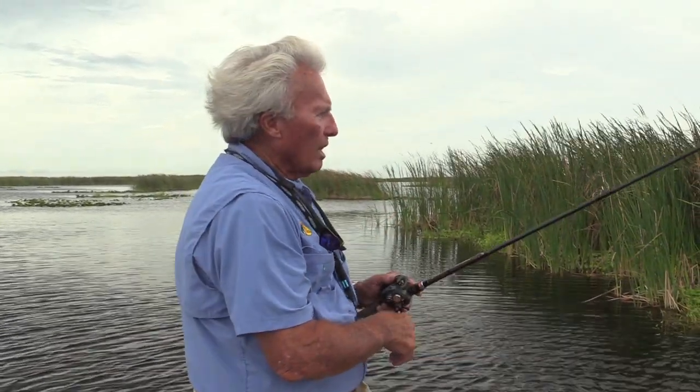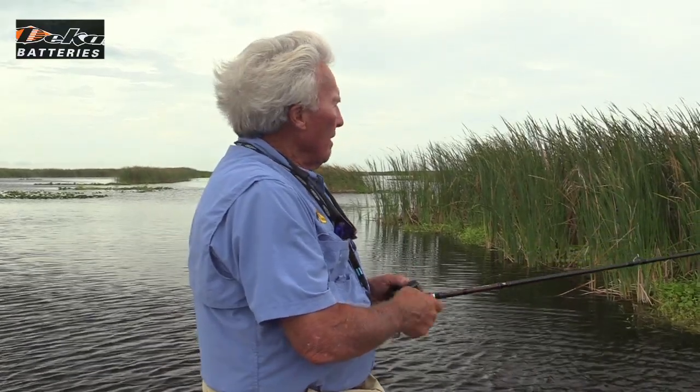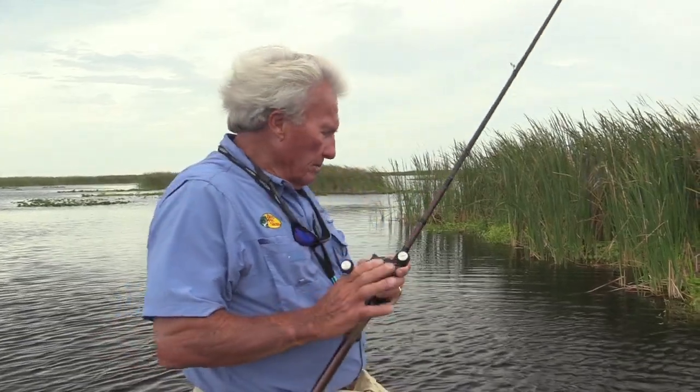Some people fish worms at night, but I don't like to fish worms at night. It's kind of slow moving. I like to use power baits — spinner baits, buzz baits, topwater plugs, things like that at night. That's just kind of the way I do. But I have the backup worm, this big Senko — that's not the 5-inch, that's the 6-inch. It weighs like twice as much, so it's going to be a big deal.